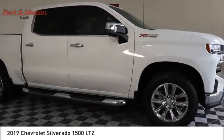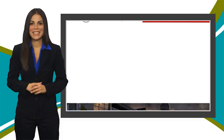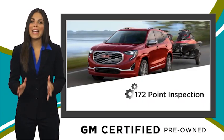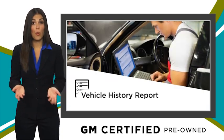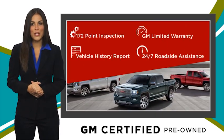Come see the car for yourself. A GM Certified Used Vehicle can deliver more satisfaction and certainty than any ordinary used vehicle, with a thorough inspection, GM warranty, free vehicle history report, and more — you can expect it all from a GM Certified Used Vehicle.